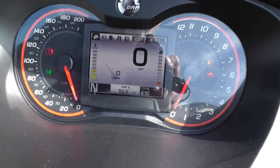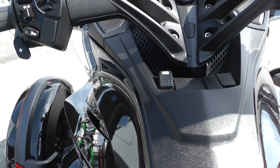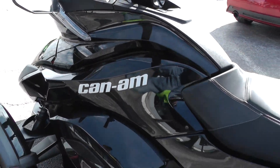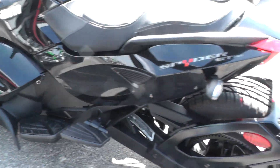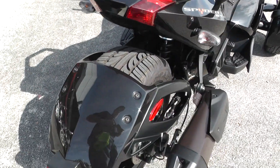It's got 416 miles on it. We ran it through the shop and checked it out, so it's ready to ride — beautiful condition.